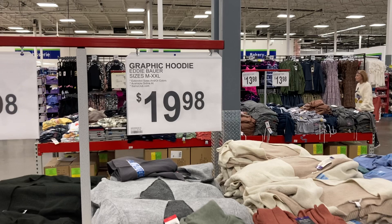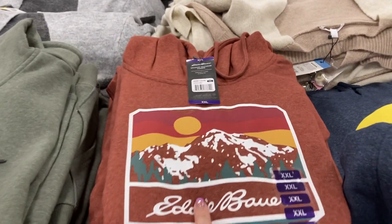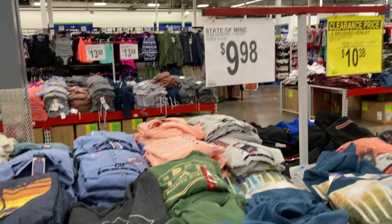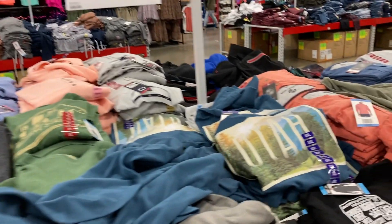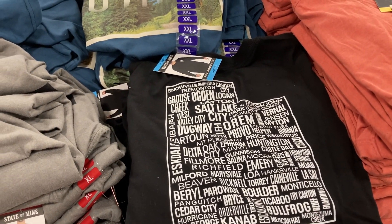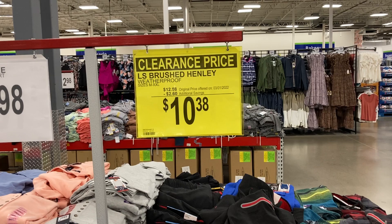They've got some of the hoodies for $19.98 — a green one that says Outdoors, one with mountains, and these are Eddie Bauer. They also have graphic t-shirts for $9.98, including ones that say Utah and one with the shape of Utah and all the cities inside. They've also got button-ups on clearance for $10.38.